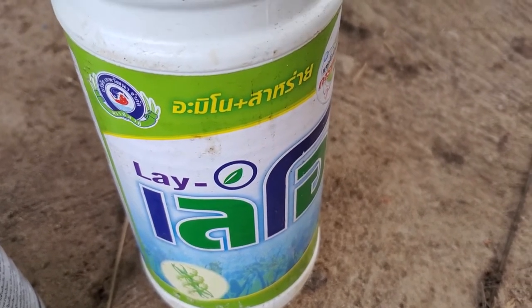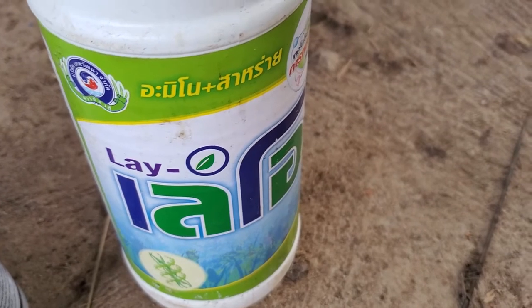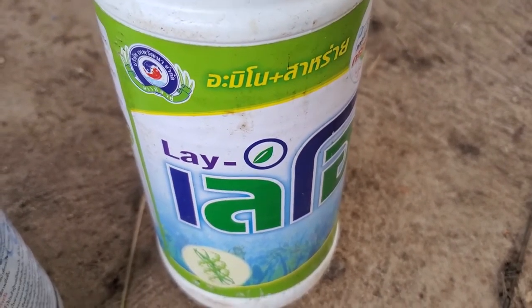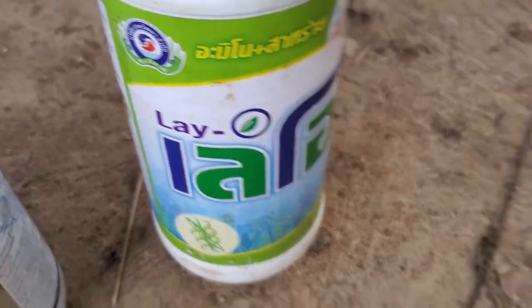This one is called Virta Dog — Thai people swear by it. You spray this before the flowers come out and it helps the tree make flowers.